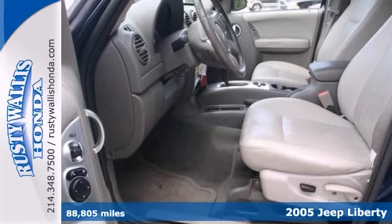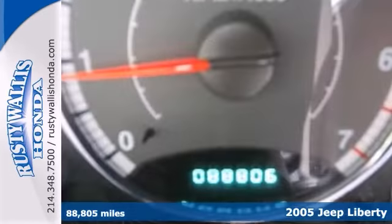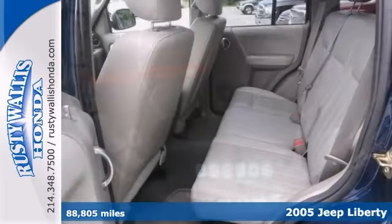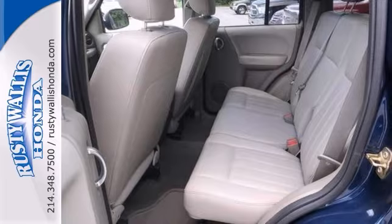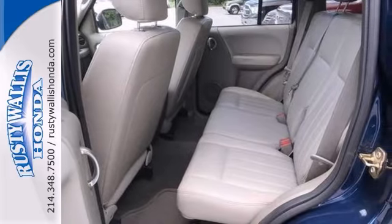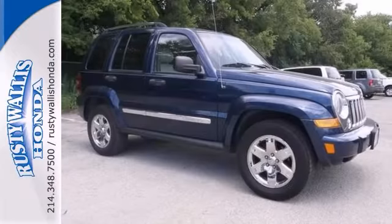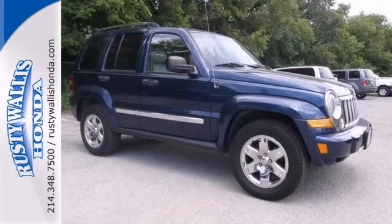Stop clicking the mouse, because this terrific-looking 2005 Jeep Liberty is the rare gem you've been hunting for. This vehicle has a CD player, leather seats, and a sunroof. It also features roof rails and alloy wheels. With remote keyless entry, it won't be here for long. Come in for a test drive.